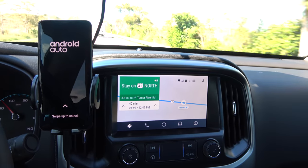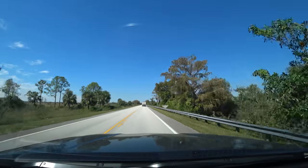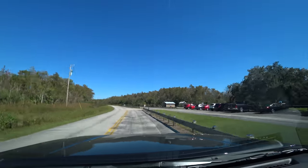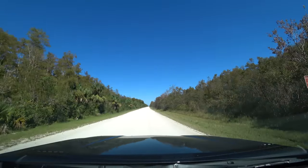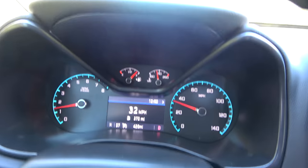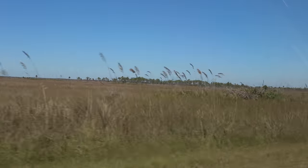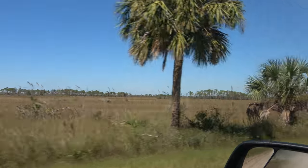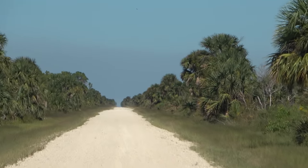We're gonna take Turner River Road here, which is one of the loop roads in the park. I was always kind of afraid to take it with old Kia, but we've got a truck now, right? We should be okay. And here the pavement ends and the dirt begins, going at a sluggish 30, 35 miles per hour. But the new truck is handling it like nothing. Dirt road as far as the eye can see.